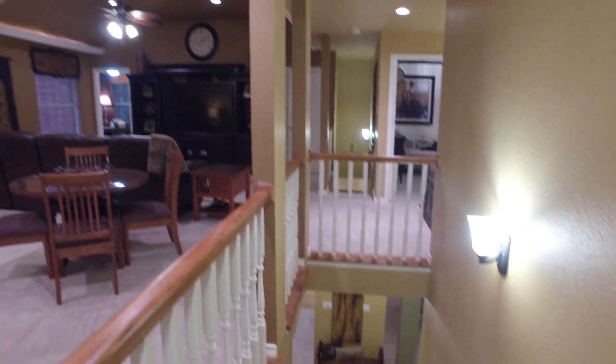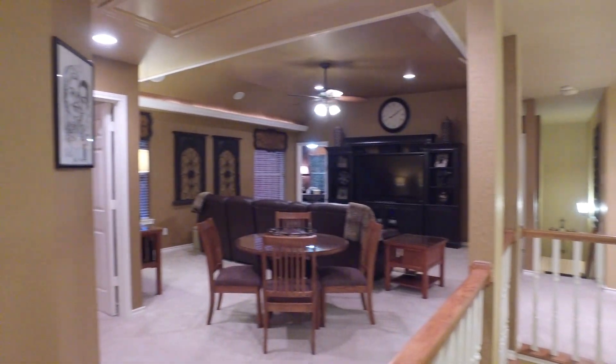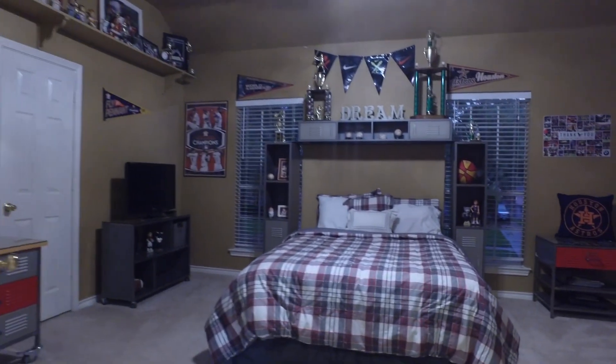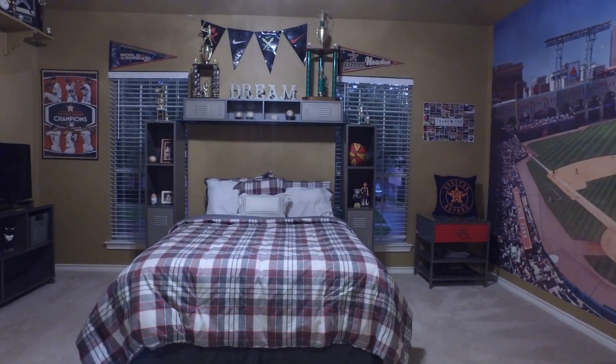All the secondary bedrooms are spacious — with all this square footage, how could they not be? A beautiful game room with bedrooms sprinkled around, all large and ready for everyone in your family.